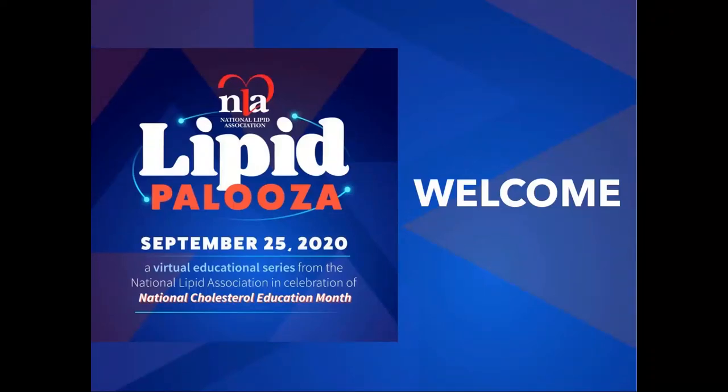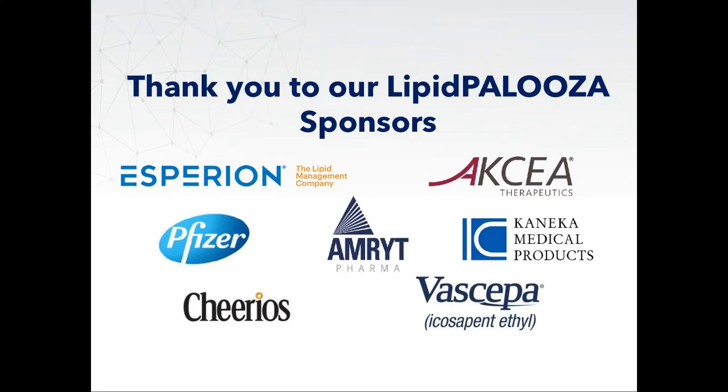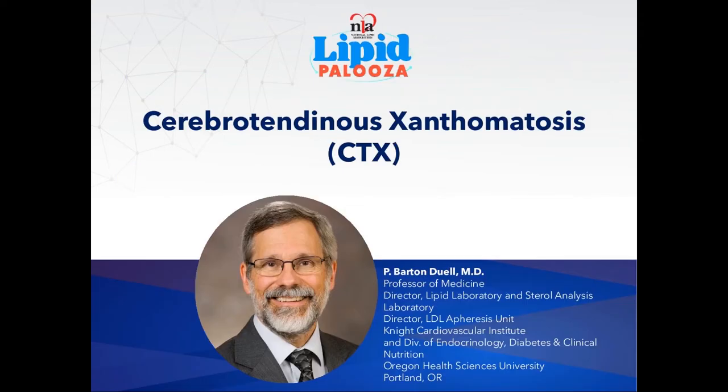Good afternoon to those on the East Coast and good morning to everyone else. Thank you for joining us for the final day of this special virtual education series from the National Lipid Association, Lipidpalooza, offered in celebration of National Cholesterol Education Month. My name is Bart Duell. I am a professor of medicine at Oregon Health and Science University, and I'm very pleased to speak to you about cerebrotendinous xanthomatosis.